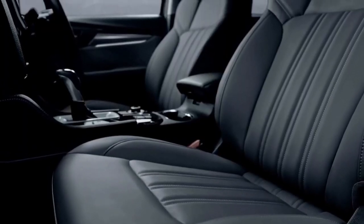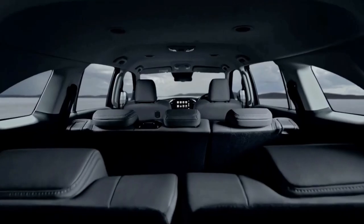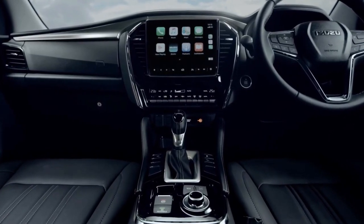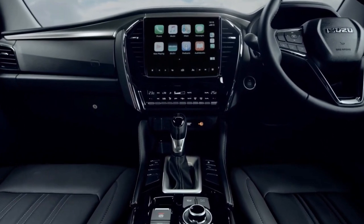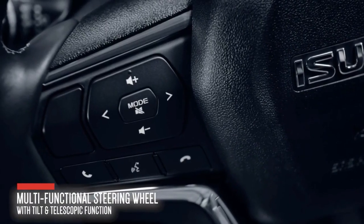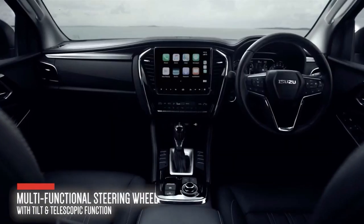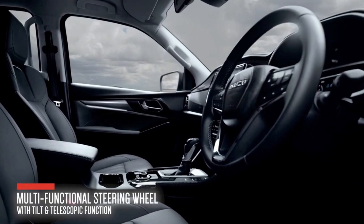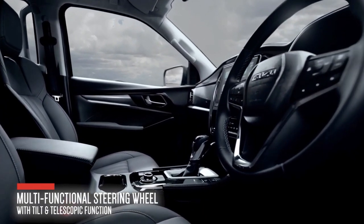On the inside, the Isuzu MU-X features a more refined cabin that somewhat resembles the layout on its pickup truck brother, the D-MAX. The SUV comes with three seat material options: leather for the higher-tier models, fabric for the mid-level trim, and cloth for the entry-level variant. All of these seating material options come with black as the standard color.